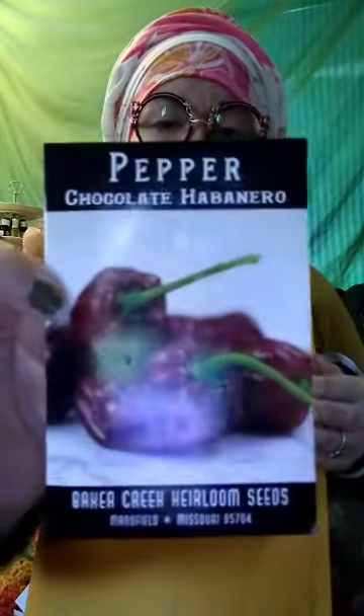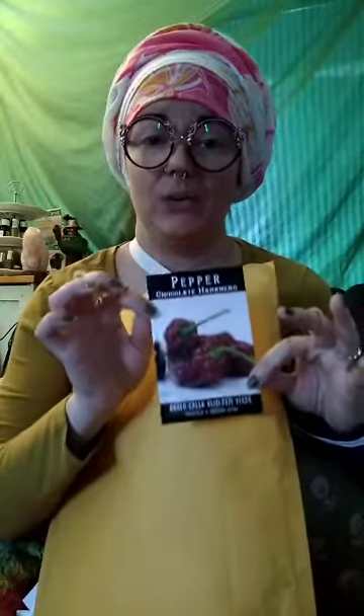Here are my baby chocolate habaneros! We're gonna grow these this year. I love hot peppers and so does Tim. I say they're mine but they're gonna be Tim's babies because he'll be doing a lot of the gardening. I don't get to do a lot of the things I'd love to do — Tim breathed and the seed packet fell out.